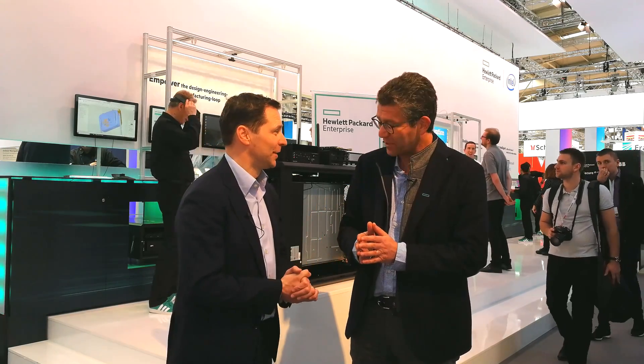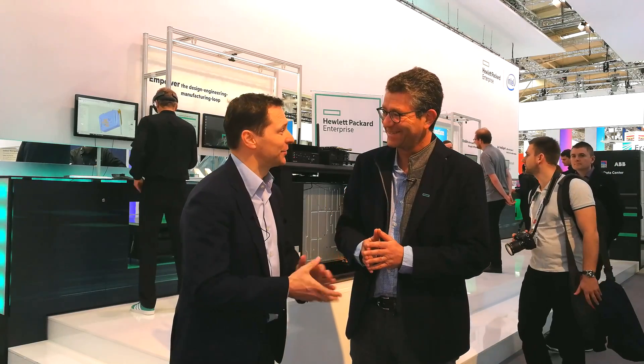A fast start. Olivier, thanks a lot for your insights. Thank you for watching here from the HPE booth at Hannover Messe.